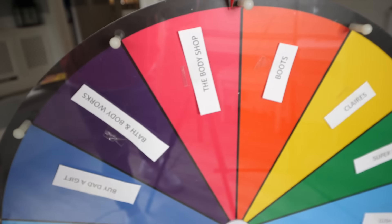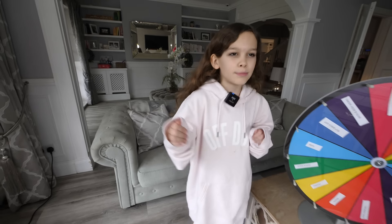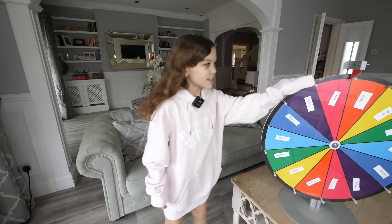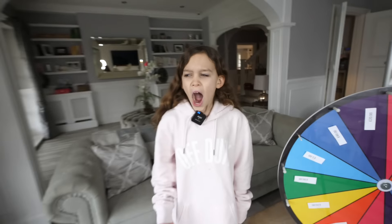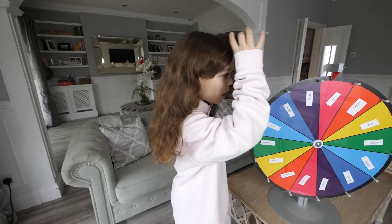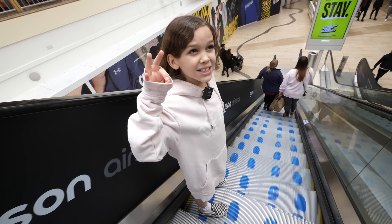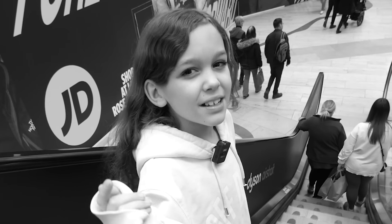The Body Shop! I thought we were going to get something else for a second. Let's see how much money I get to spend. Two pounds again! You said keep the low amounts going, and it did it. So now we're going into the Body Shop again with two pounds. It's way harder with a smaller amount.